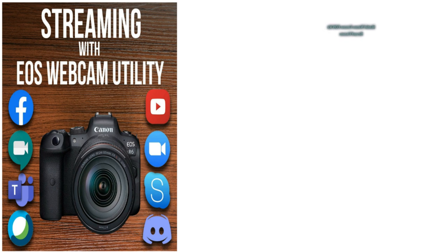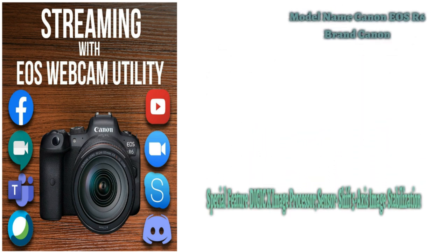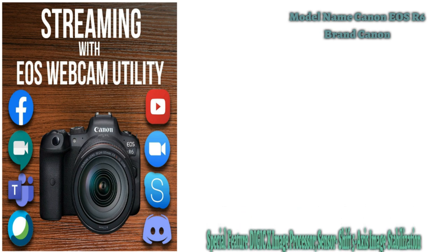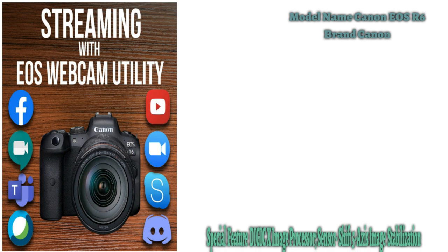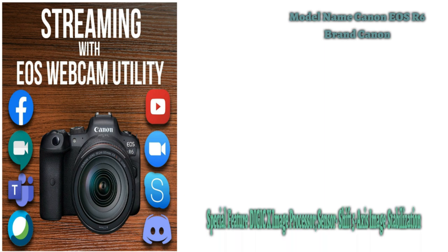Despite its ability to shoot 4K 60p video, the EOS R6 lacks options like DCI 4K, and we found it to have overheating limitations compared to video-focused rivals like the Sony A7 III, making it better suited to stills photographers. But for photography, it's an excellent, if pricey, option that delivers hugely impressive autofocus, handling, and features that make it one of the best options around for anyone who needs a full-frame camera.